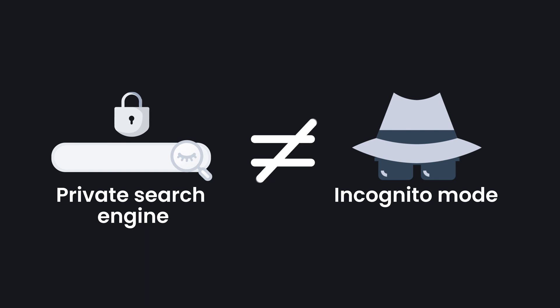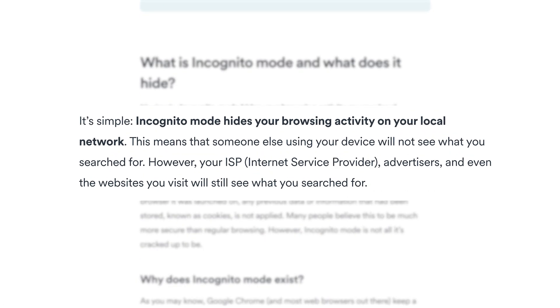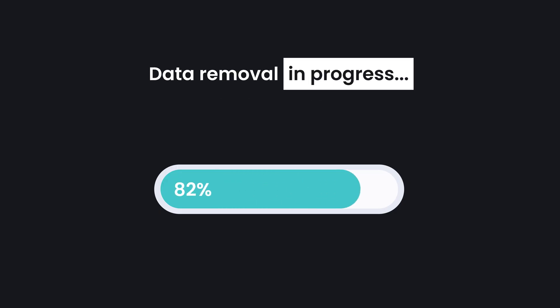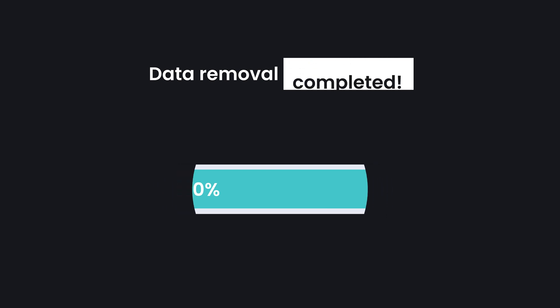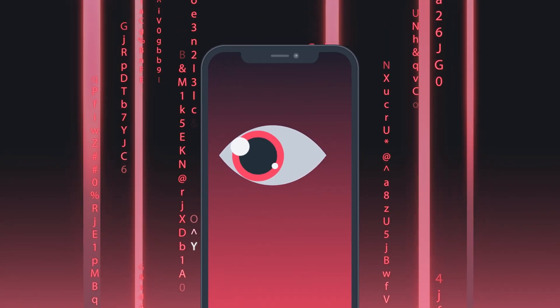Before we dive deeper, there's one thing I need to make clear: a private search engine is not the same as using incognito mode. I know they might sound similar, but incognito mode still allows websites you visit to track you, which is kind of the opposite of why people choose to use it. So you should really know its limitations. All that incognito mode does is clear your session's browsing history and cookies, which is not enough to make you private or secure online.